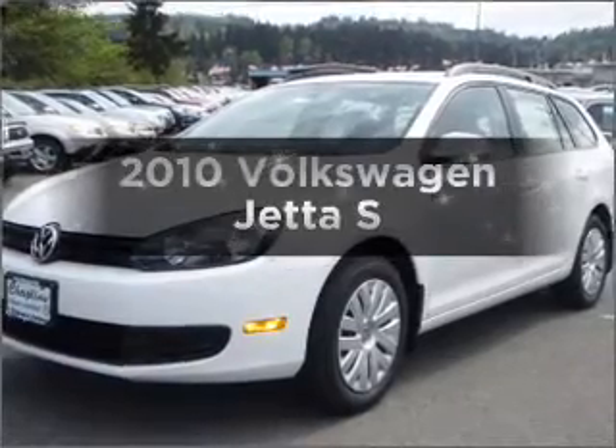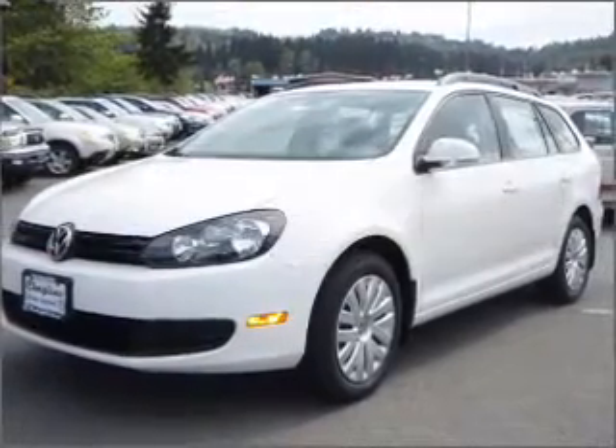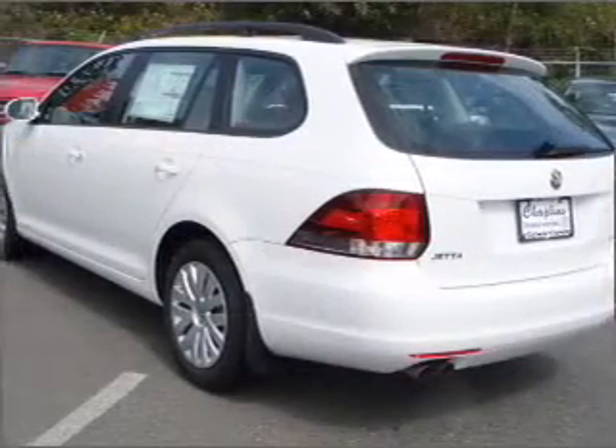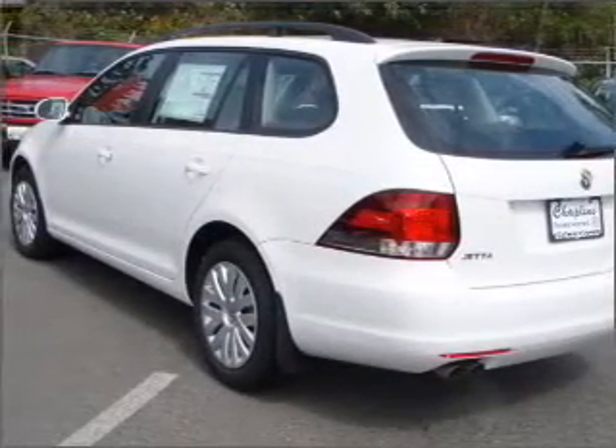Check out this 2010 Volkswagen Jetta. If you're looking for a first-rate auto, this one could be yours today. With a reliable engine connected to a smooth shifting automatic transmission.